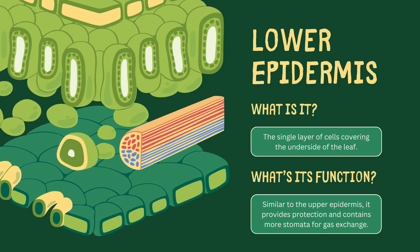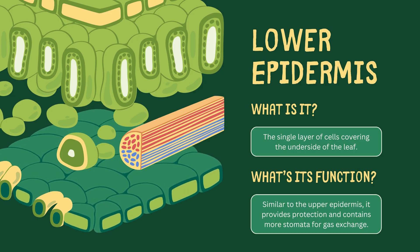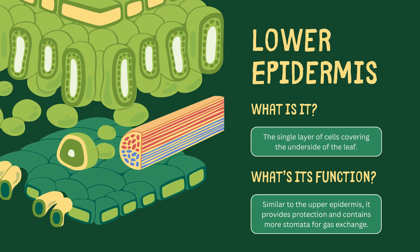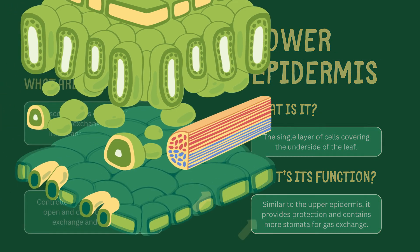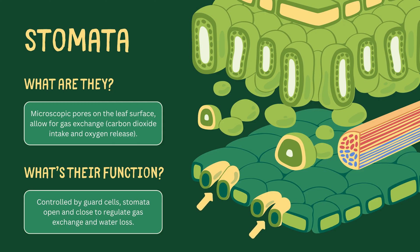Finally, we have the lower epidermis, a single layer of cells that covers the underside of the leaf. Much like its upper counterpart, it provides protection but houses more stomata for gas exchange.